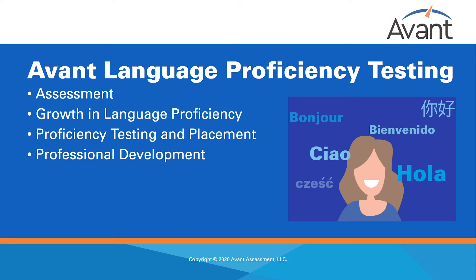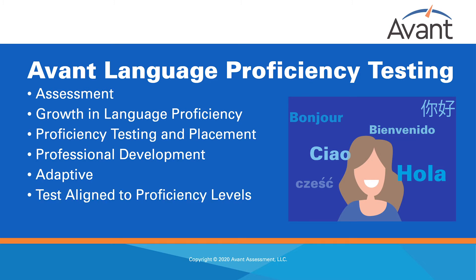Our proficiency tests are easy to set up and we even have remote proctoring available. Avant's language proficiency tests have many benefits. Our tests are adaptive, which means that the questions test takers receive are aligned to their proficiency levels no matter where they are in their language learning path. Educators can use the results to provide feedback to teachers and students on where the students are in terms of proficiency level and what they can do to improve.